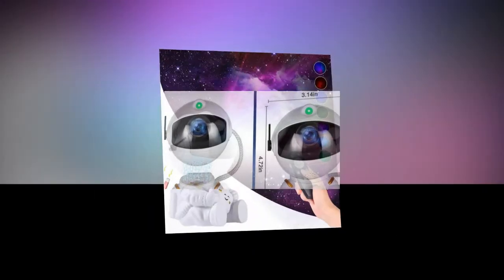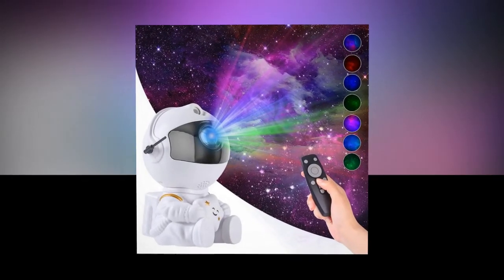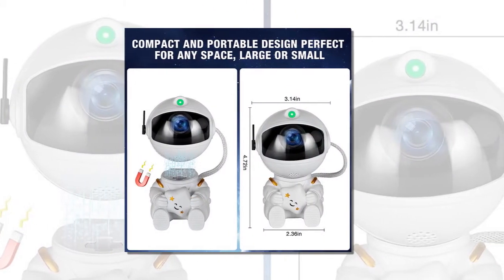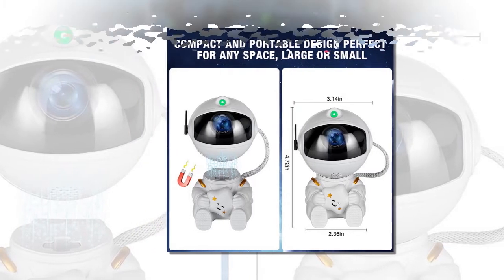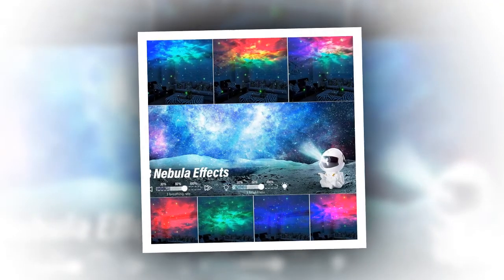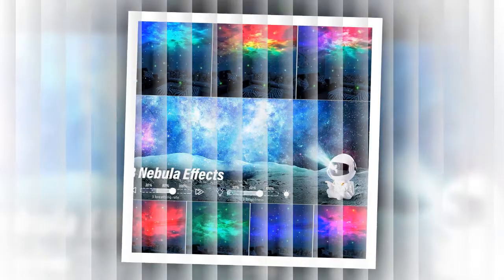Compact and lightweight: The projector's compact dimensions — 125 mm in height and 85 mm in width — and lightweight design at 300 grams make it easy to place in any room. Whether on a nightstand, desk, or shelf, it won't take up much space but will deliver an impressive visual impact. If you want to buy the product, you will find the product link in the description and comment section.